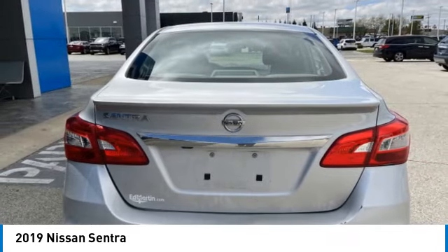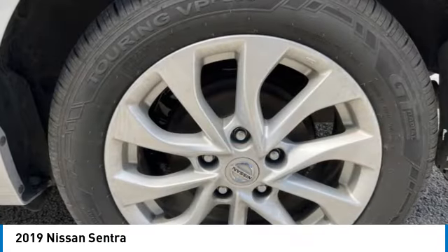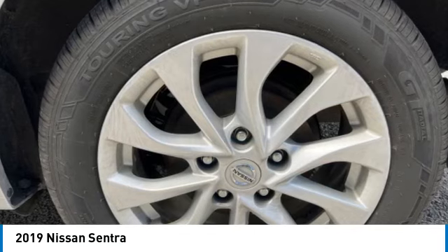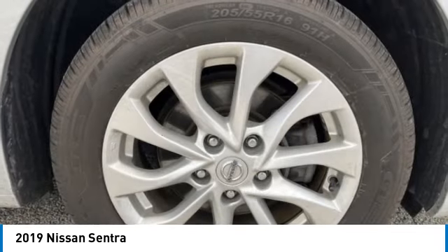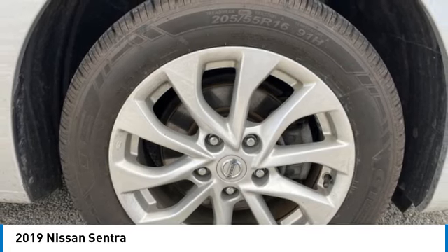This vehicle has less than 105,000 miles. Here are some of this vehicle's great options: tire pressure monitor, brake assist, traction control, stability control, front disc, rear drum brakes.